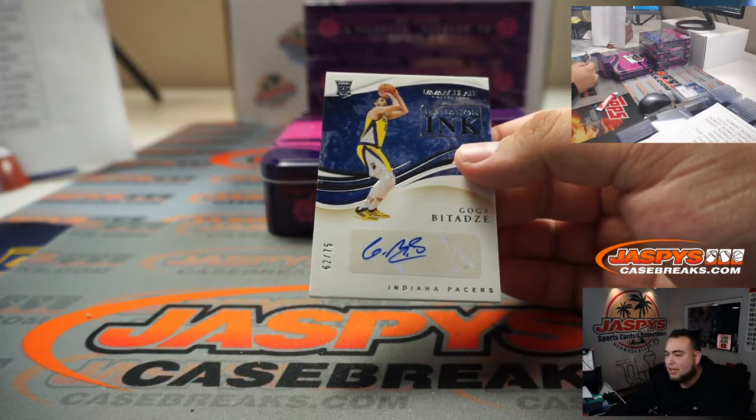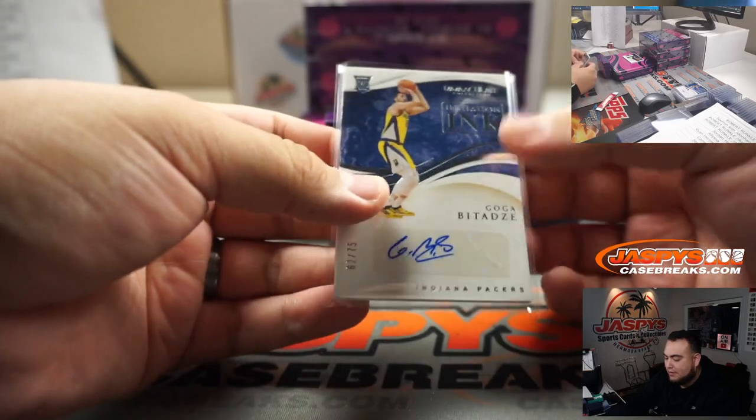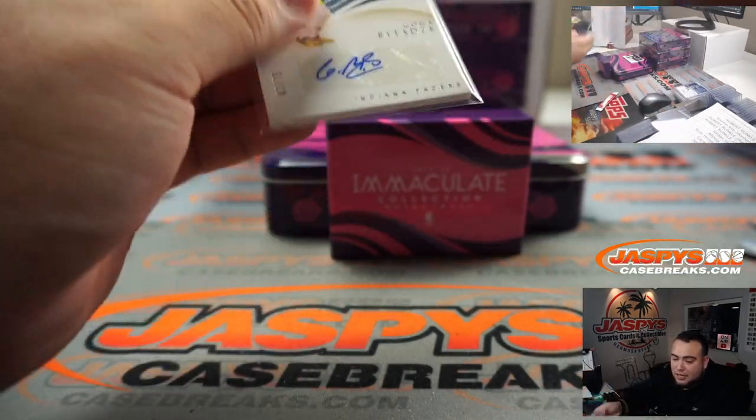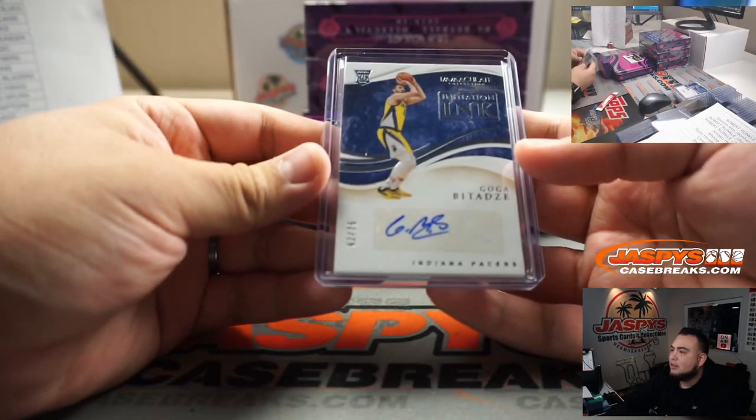We have a Goga Bitadze, 62 out of 75. Indiana Pacers are actually bought straight up — Derek, there you go, a little Goga.